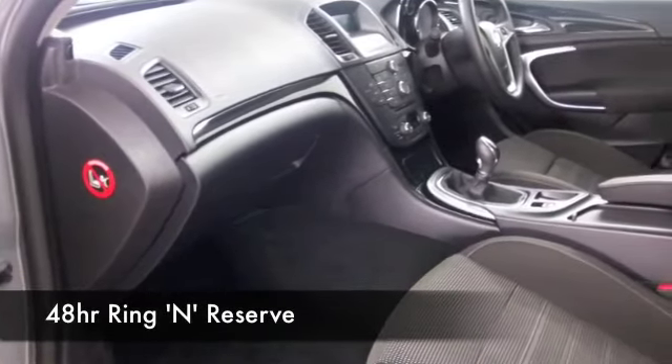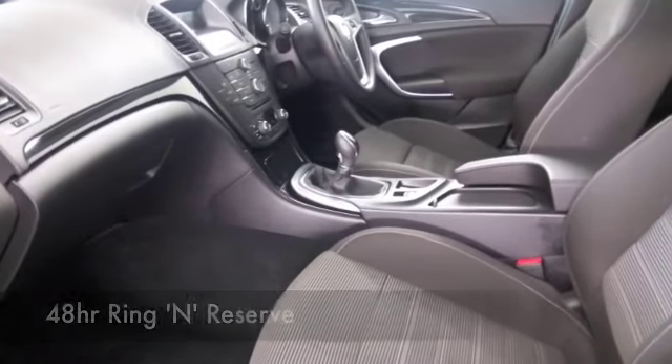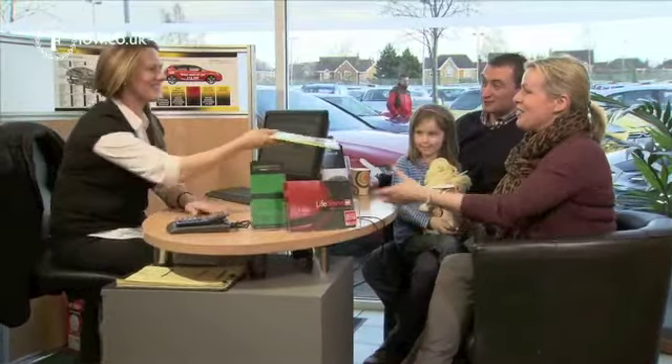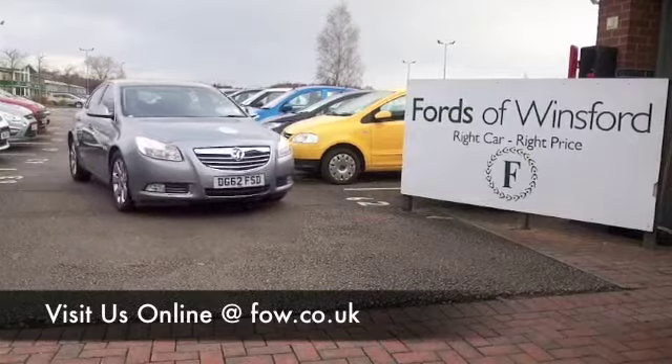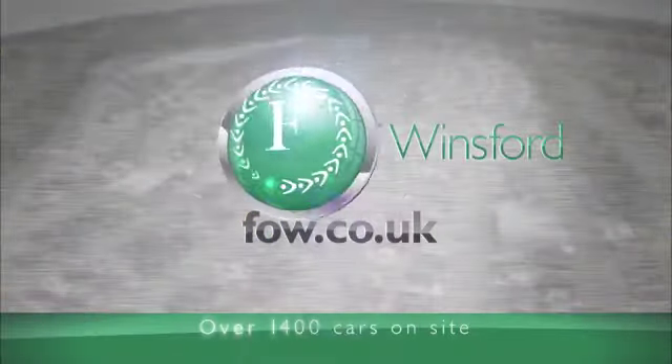If you like the look of this car and you think it might be the one for you, why not ring and reserve? We'll hold it for you with no deposit and no obligation for up to 48 hours until you can get here. Bring your licence with you, have a test drive, and discover this great car for yourself at Fords of Winsford.